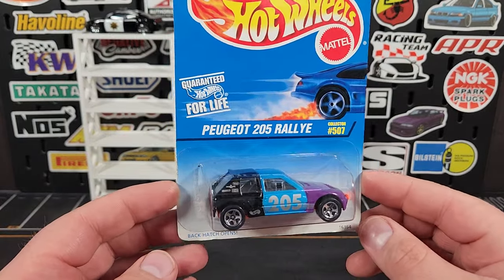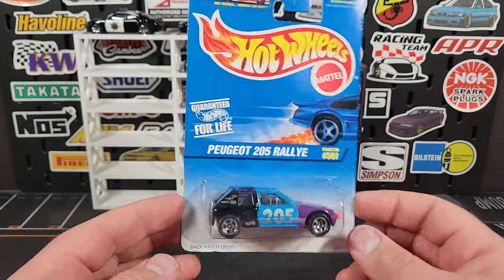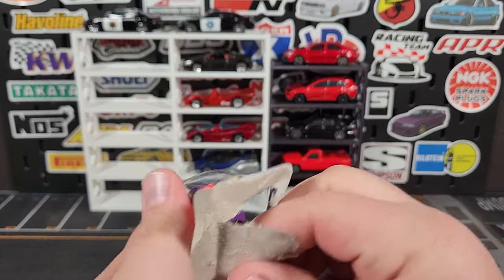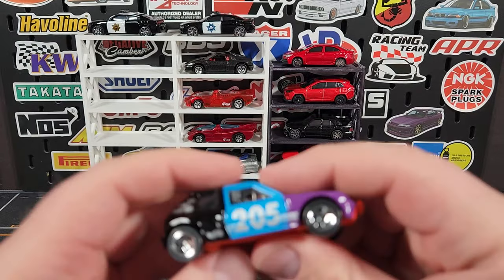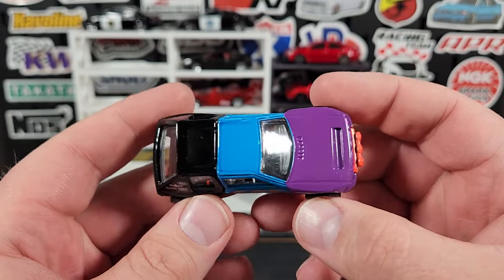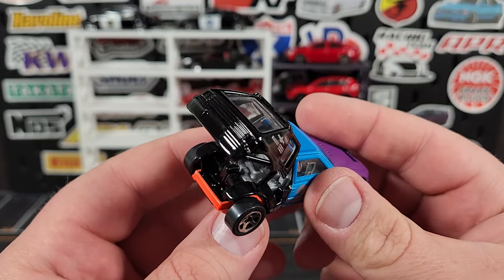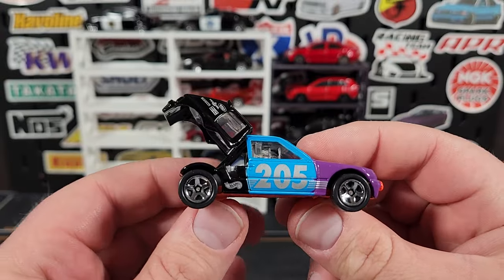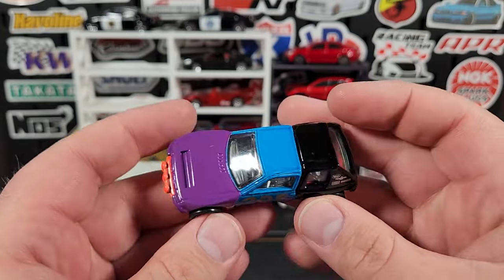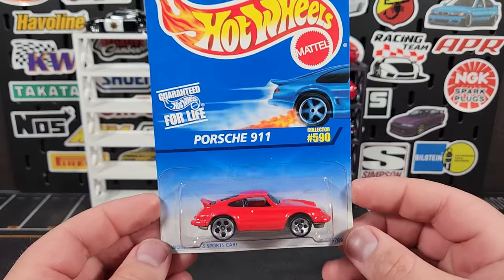Peugeot 205 Rally — I think this might be the very last time they used this casting. I had not seen this tricolor one in person until now, so I picked it up for a dollar — a pretty good pickup. I do have a couple of black wall versions of this casting. The casting is metal and has an opening part, making it extremely expensive to produce, which is why it didn't live on. Does have an opening hatch — you can see the crossbars and engine detail in there. Sports the five spokes and has a super orange base, made in China.